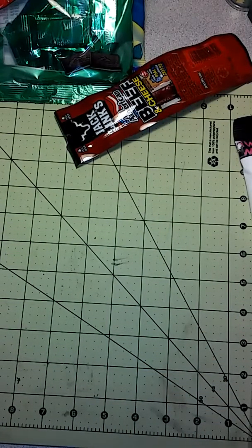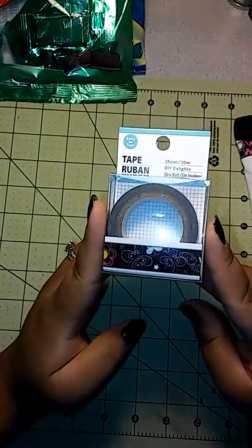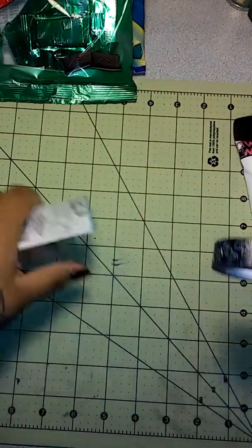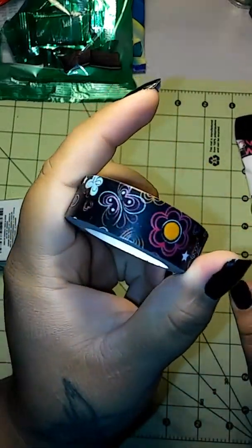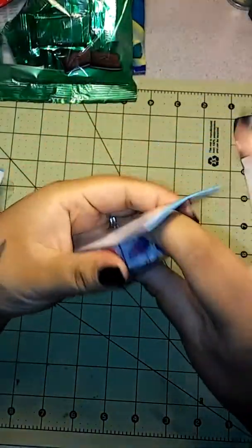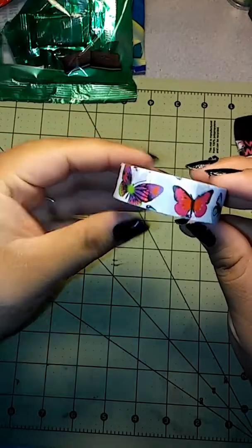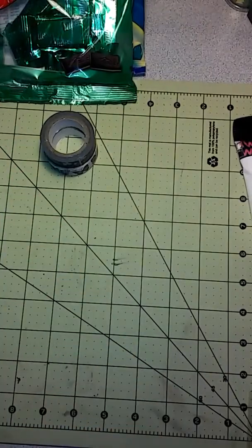Then I went to the washi section — they had new washi, but I'm trying not to buy what I won't use. I got the black one with butterflies and flowers; I thought that was super cute. Then I got the butterfly one as well. I'm not sure if these are old or new, but it was the first time I'd seen them, so those are my two new washis. I was super excited!